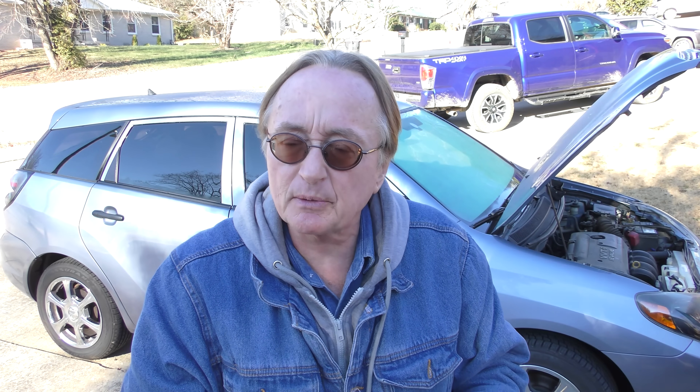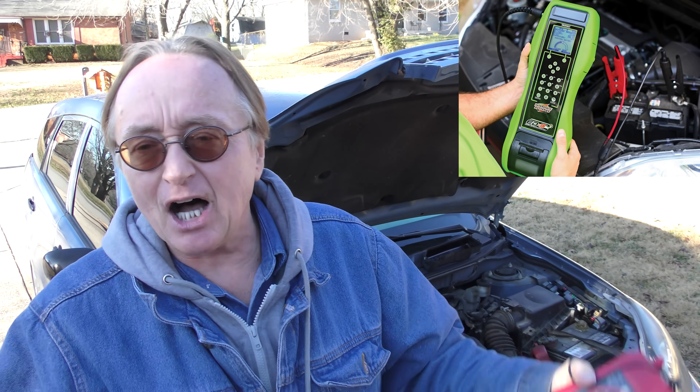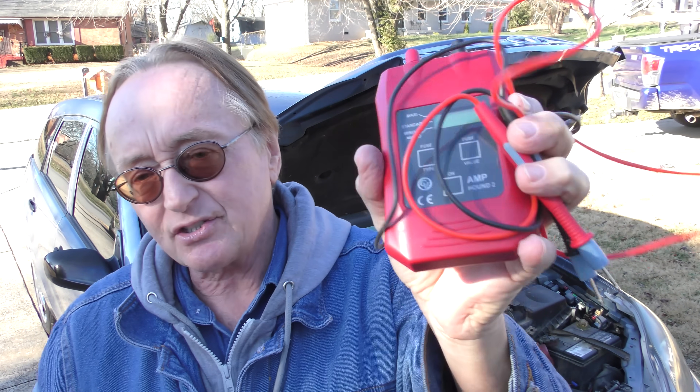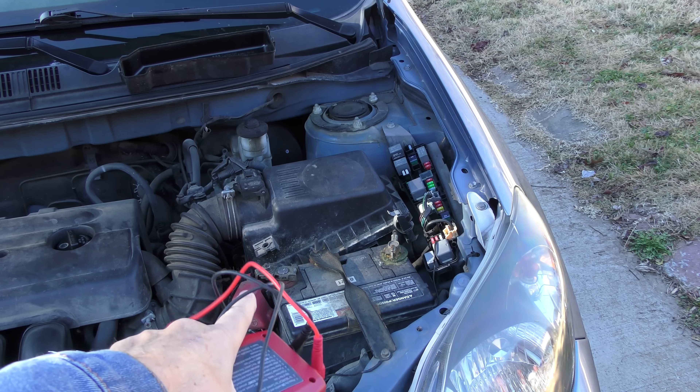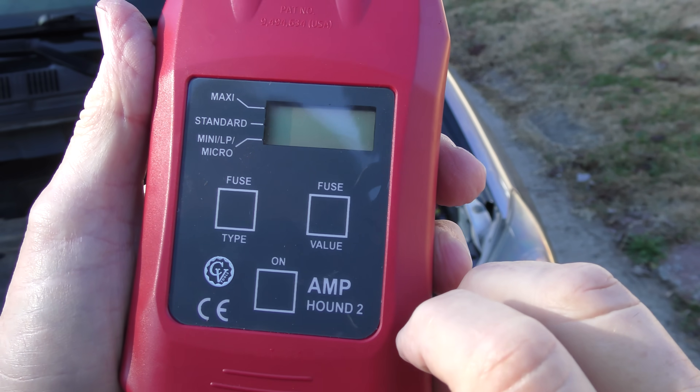Now the second tool I have is another tool that's about a hundred bucks — it's called the Amphound 2. There was an Amphound 1 but the 2 does it better. What it does is it can find parasitic drain and electrical problems in your car easily without you having to be an electronics genius. I've got thousand-dollar meters for working on electric cars, but you've got to know which button means which and put the right range in. If you click it on the wrong range and get a reading, you might find out it's actually ten times what it says. This is all automated — there's nothing to screw up.